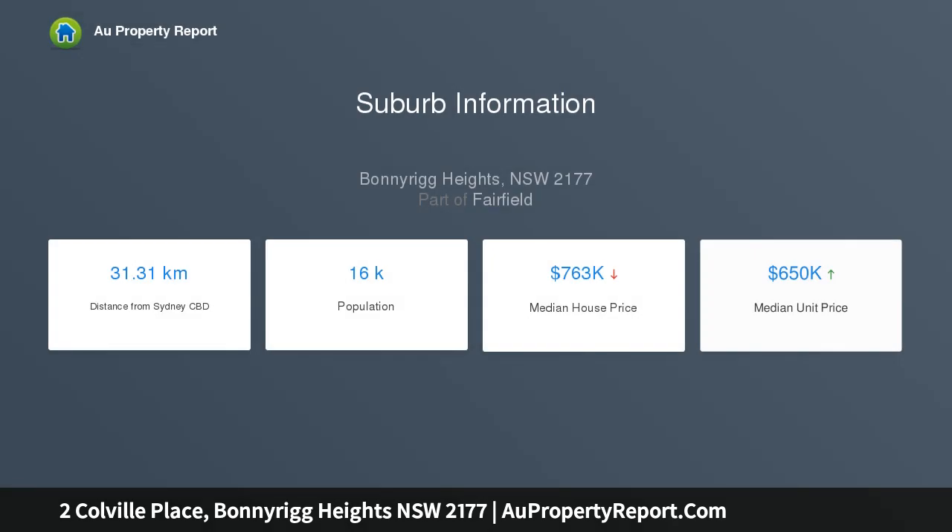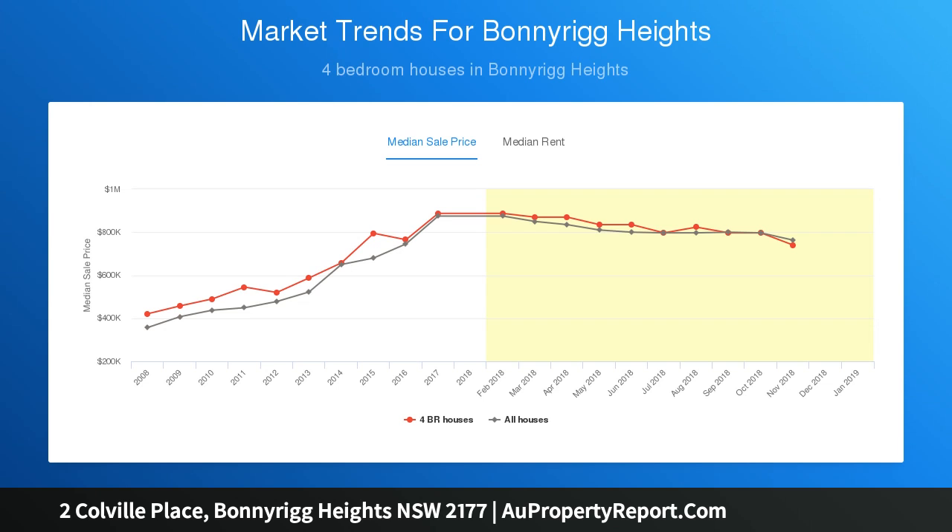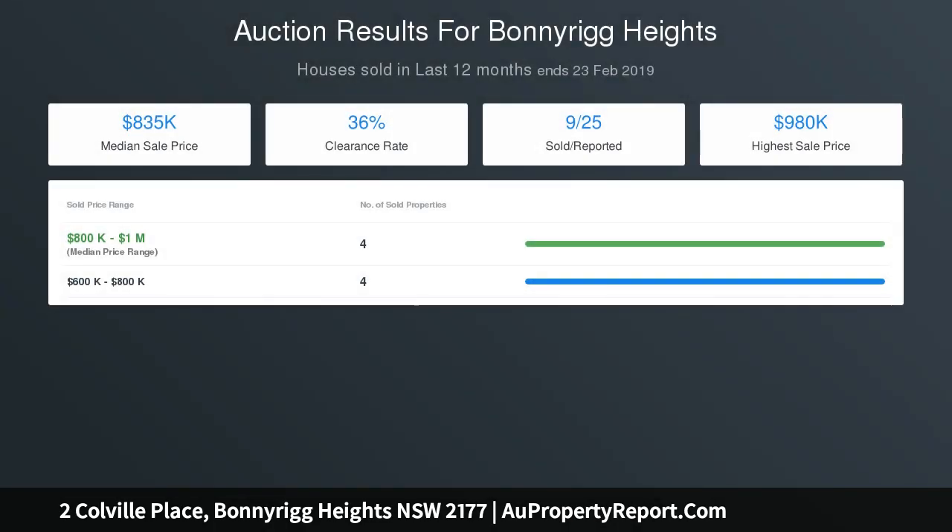Property features: large lounge and dining room off the kitchen, tidy timber kitchen with ample storage space. Main bedroom offers double built-ins and ensuite. Four bedrooms all feature built-in wardrobes. Huge outdoor entertaining area with a ceiling fan and fireplace. Three bathrooms in total, all in great condition.